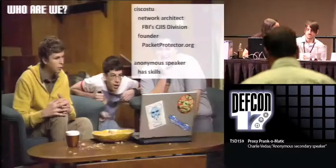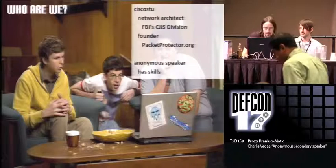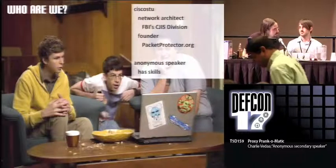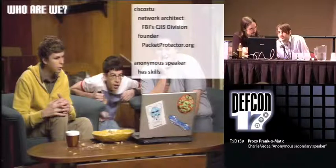My name's Charlie, and I work for the FBI, but I'm just a contractor, I'm not a Fed. I run an open source project called Packet Protector, and I'm an anonymous speaker.